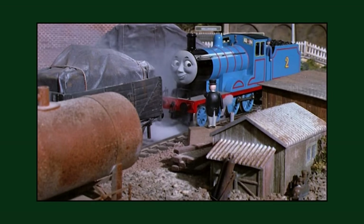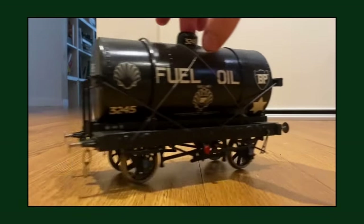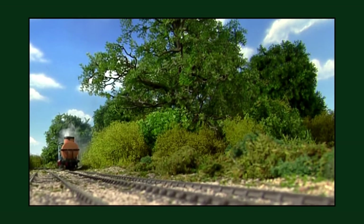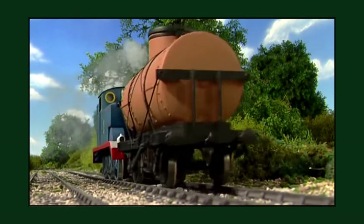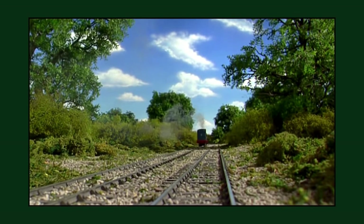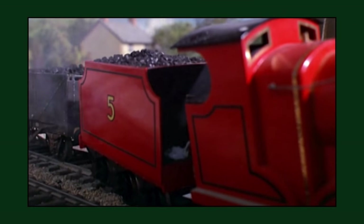This rusted static fuel tanker seen on numerous sets in season 1 is actually a kitbash of a 10mm tanker kit — the same type of kit used for the tankers seen in the show, excluding the custom-made resin ones in the HIT era. The wooden frames, wheels, axle boxes, buffers, couplings, and other parts would be recycled for the destructible tar tanker seen in the season 1 episode 'Dirty Objects'.